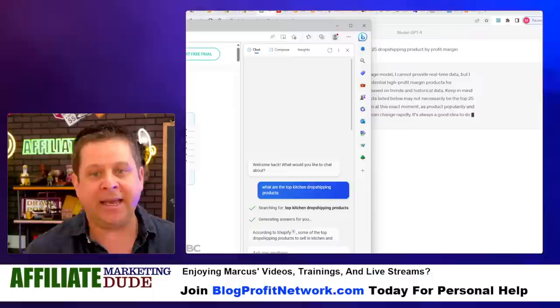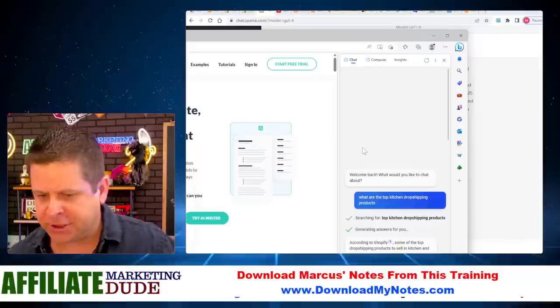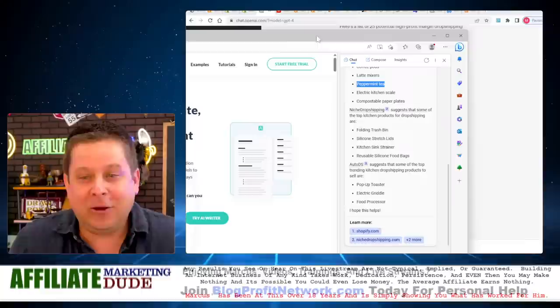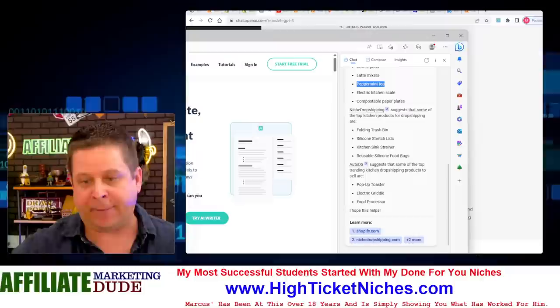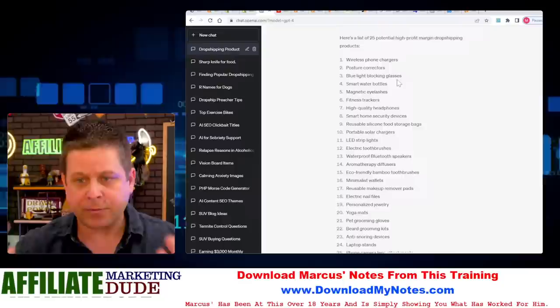One of the best ways is by using Bing or the Edge browser, which gives us real-time information. According to Shopify, here are the top things to look at. One interesting suggestion was to dropship peppermint tea — I'm not sure about that, what are we going to make, like 12 cents? Then it goes into trash cans, silicone lids, kitchen strainers, food bags, pop-up toasters. ChatGPT also gave us potential high profit margin dropshipping products: wireless phone chargers, posture correctors, blue light blocking glasses, water bottles, and different things like that.